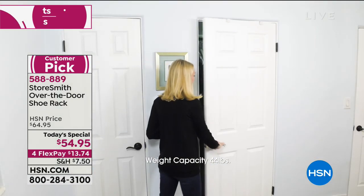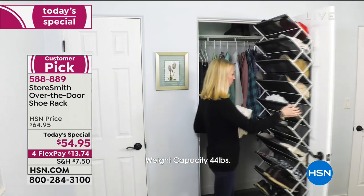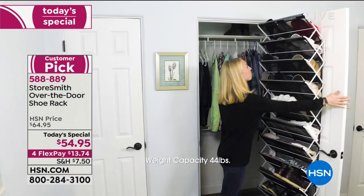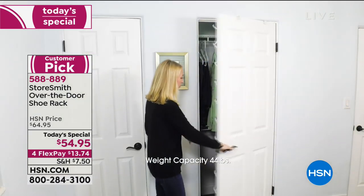It can be your cleaning supplies, toiletries, kids' toys, or sporting equipment. This is $10 off — on FlexPay at $13 and change.